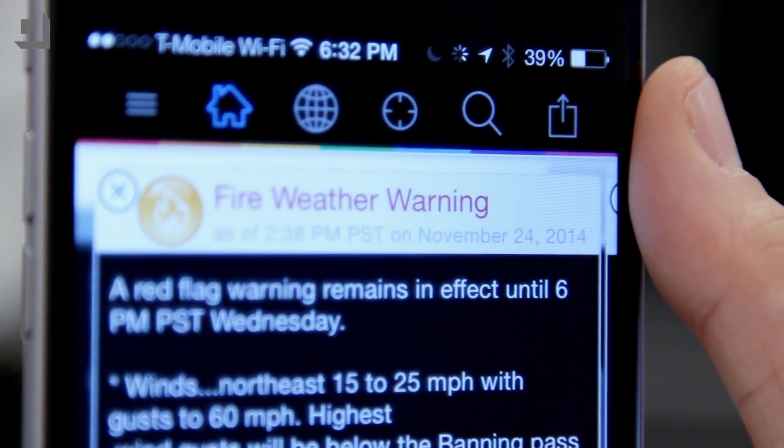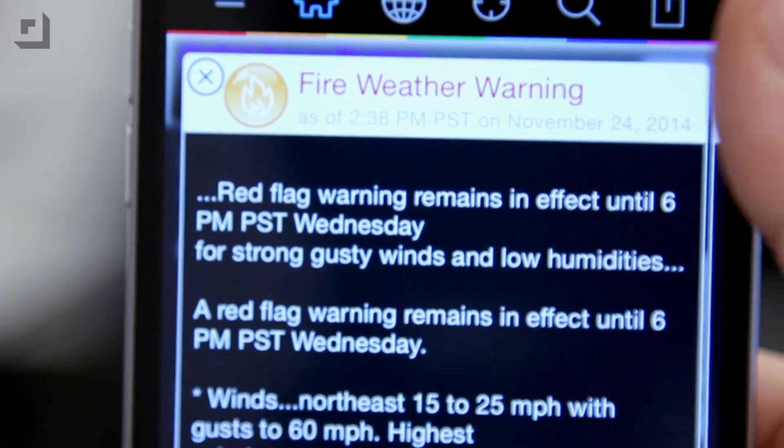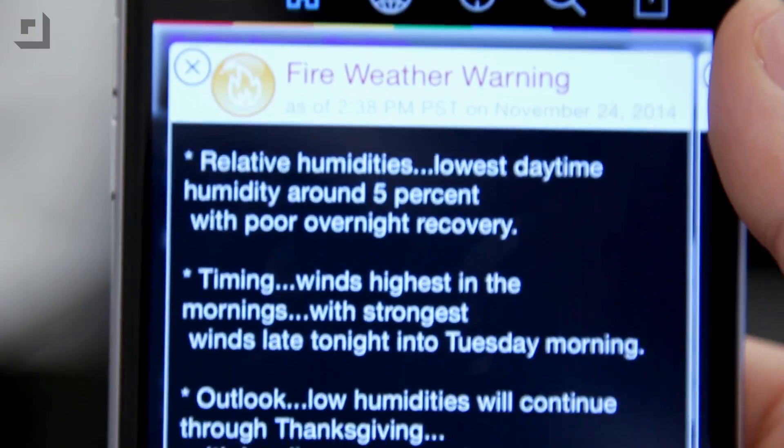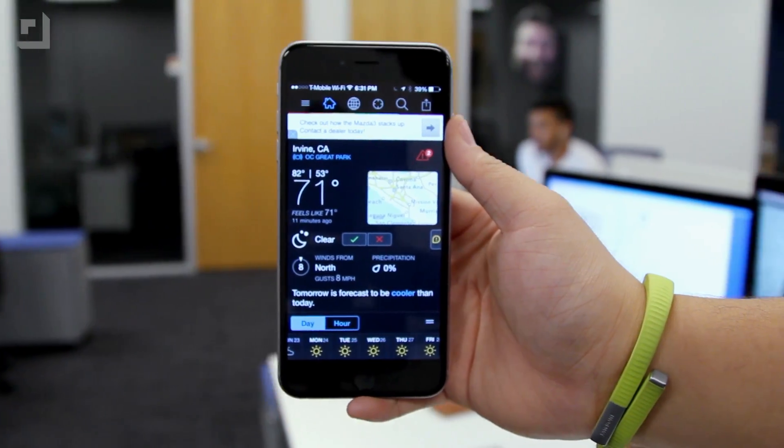If there are weather warnings around the area, you'll see a hazard icon in your Notification Center as well, and that'll direct you straight to the app and give you all the information you need. There aren't any settings to customize, unfortunately, but the app is free and it's probably one of the best weather apps and widgets for iOS right now.